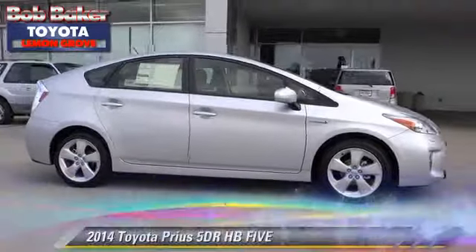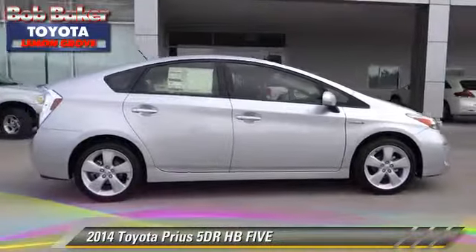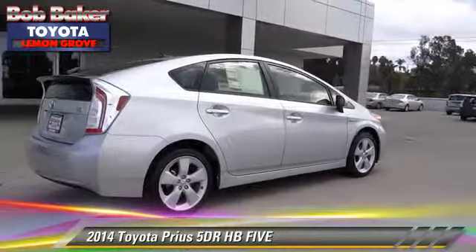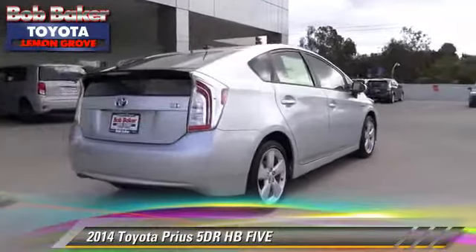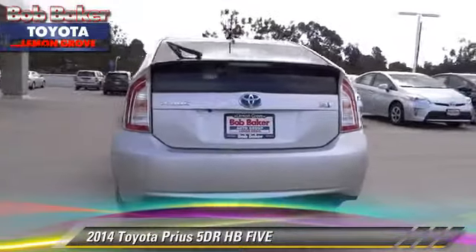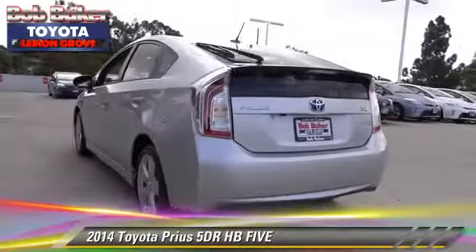The 2014 Toyota Prius. With an automatic transmission, this vehicle is well-equipped. This Toyota features power windows, alloy wheels, and tilt wheel.